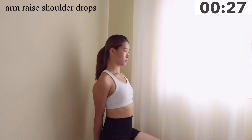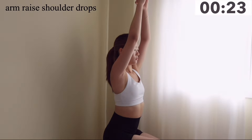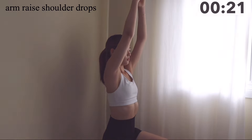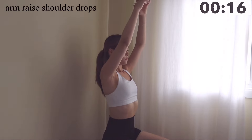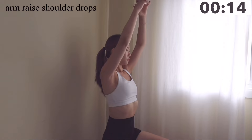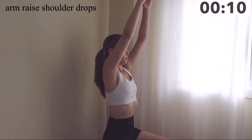Moving on to our next movement: bring both arms up to the sky, hold them together, and drop only your shoulders. Bring your shoulders up to your ears and drop them down. Make sure you're standing up straight and holding your core tight.